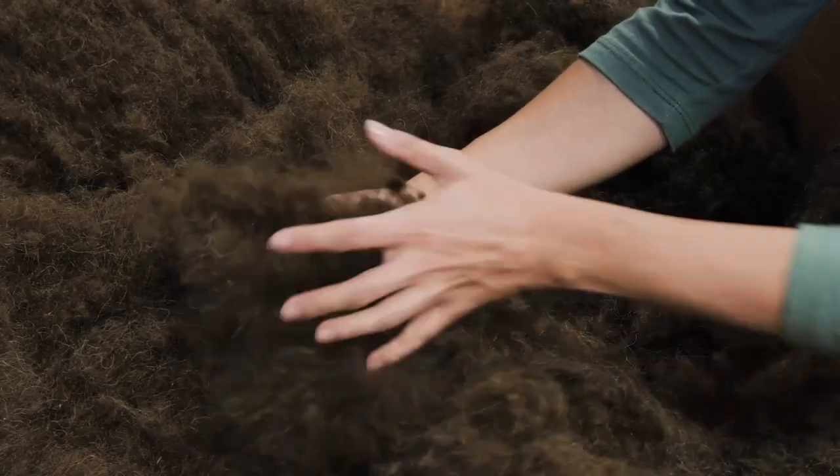Some of the things that make Bison Shield Insulation super unique have to do with the fact that it's a natural fiber. So unlike down, it's always going to be warm even when wet.